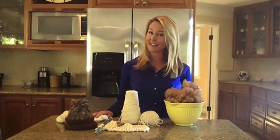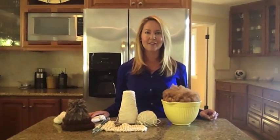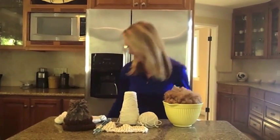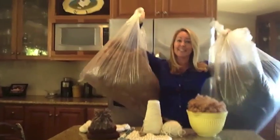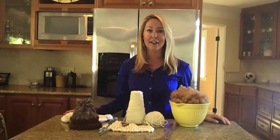Each alpaca has about five to eight pounds of fleece sheared once a year and we end up with lots and lots of it — and that's where I need help. I really need help with the processing of the fiber so I can come up with the finished products.